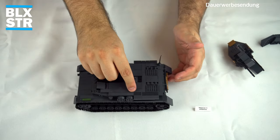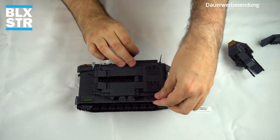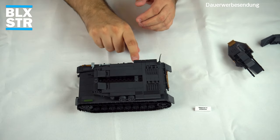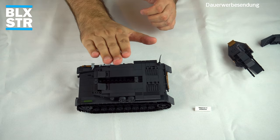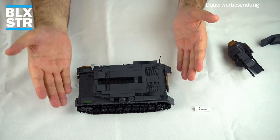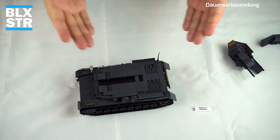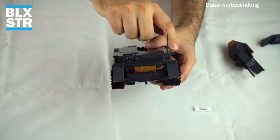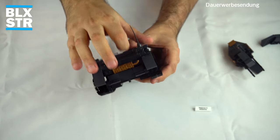Ich nehme mal den Turm auseinander, bevor wir richtig mit dem Review anfangen. Ihr seht hier vielleicht den Dreierstreifen – der liegt nicht am Rand. Diese Fliese ist eine neue Adidas-Cobi-Sonderfliese, denn dieser Streifen ist in der Mitte. Also ein Missprint: eigentlich müssten die Gitteröffnungen der Motorlüftung am Rand sein, nicht in der Mitte. Ich habe es umgebaut, damit es einigermaßen aussieht. Das finde ich nicht so schön, aber es hat den Vorteil, dass ich euch heute eine kleine Anleitung zeigen kann, wie man Fehlteile bei Cobi reklamiert.